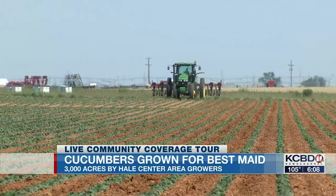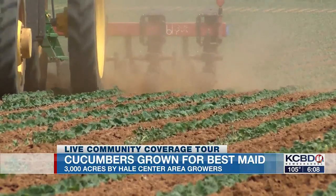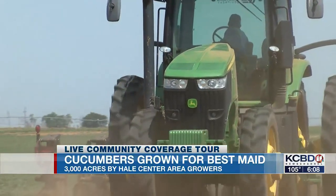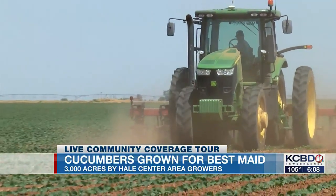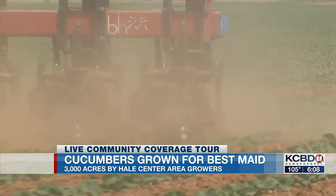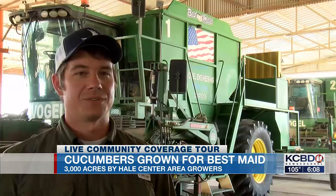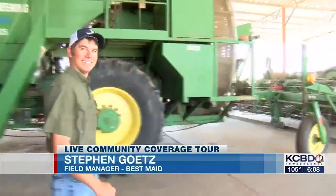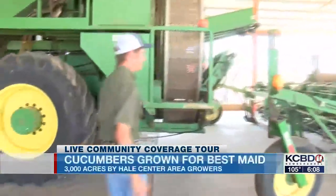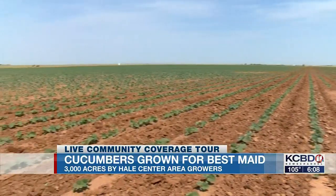It's kind of funny. You'll go around, go to businesses, go places in town, and people ask you what you do, and they're surprised to learn that we grow cucumbers here in West Texas. And not just grow cucumbers — lots of cucumbers for Best Made out of Fort Worth. This would be the largest growing area in the state of Texas. Field manager Stephen Ketz says Best Made contracts about 3,000 acres from 15 Hale Center area growers.